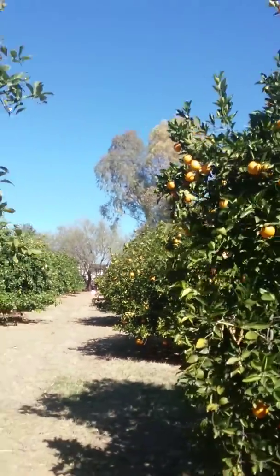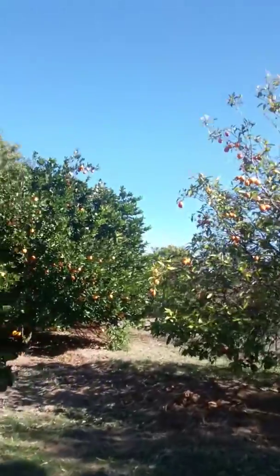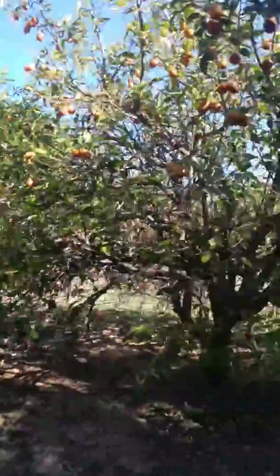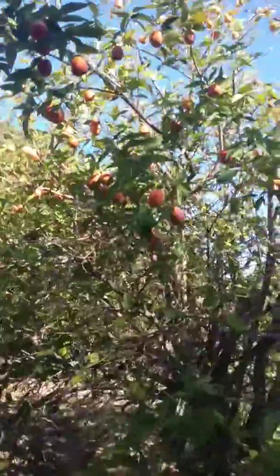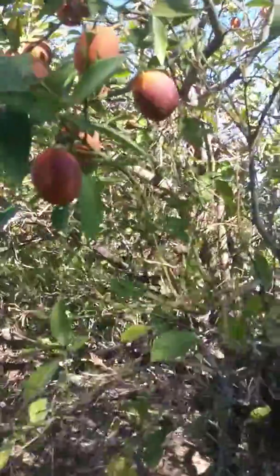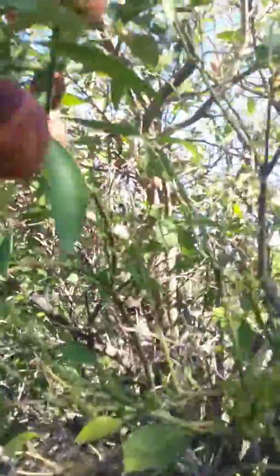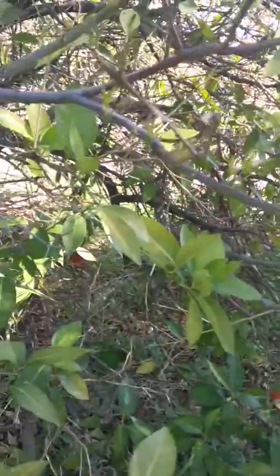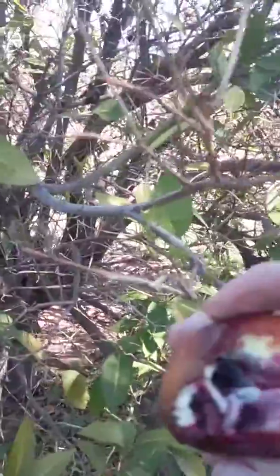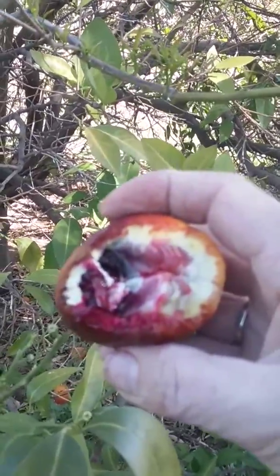Anyways, I am going to continue picking, filling these bags up. And then I go over here — look at that. There's this bowl of fruit. This is a caracara or it might be a blood orange. All the blood oranges are really small this year, but you can tell the blood orange by the color of their skin — they turn purple like that. Let me pick one, I'll show you. See that? That's definitely a blood orange.